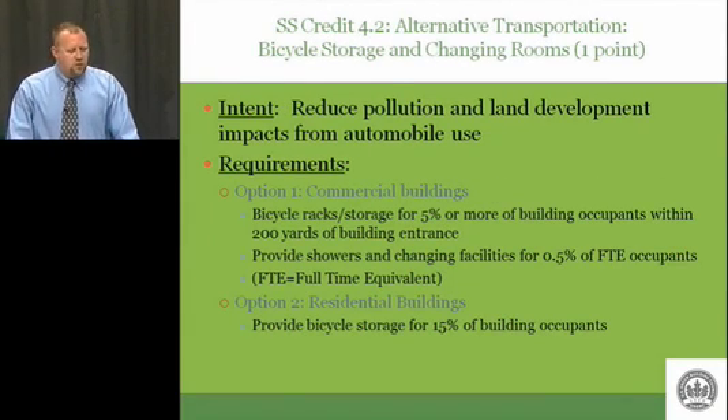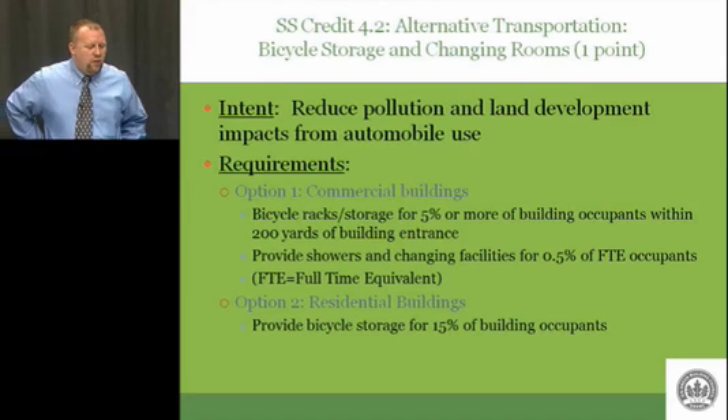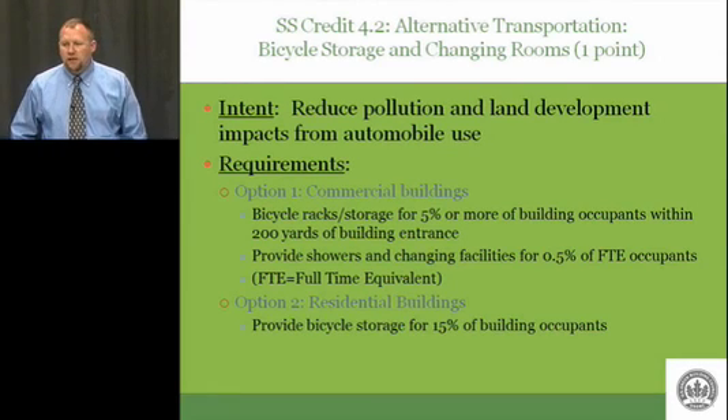Alternative transportation: bicycle storage and changing rooms. This is credit 4.2. The intent is the exact same as 4.1 — reduce pollution and land development impact from automobile use. What are the requirements?